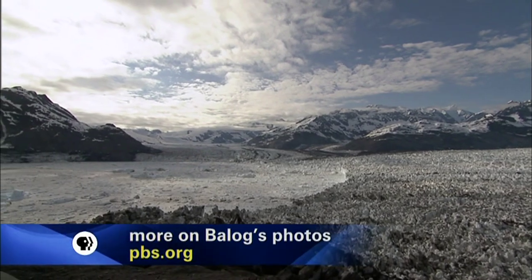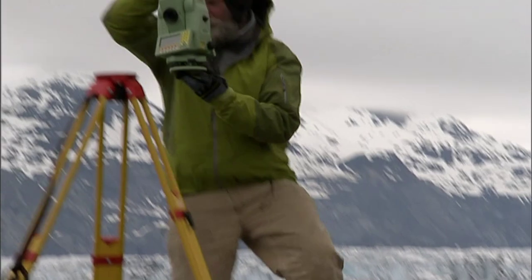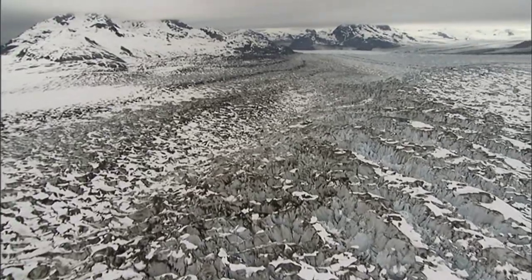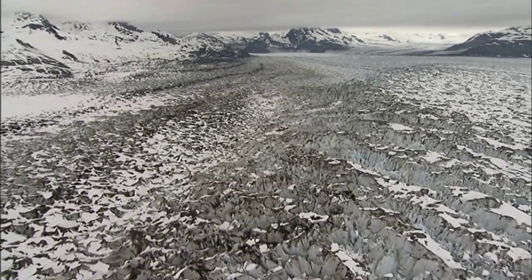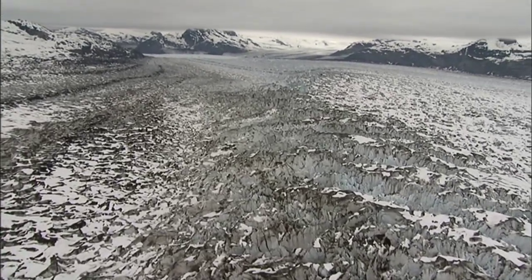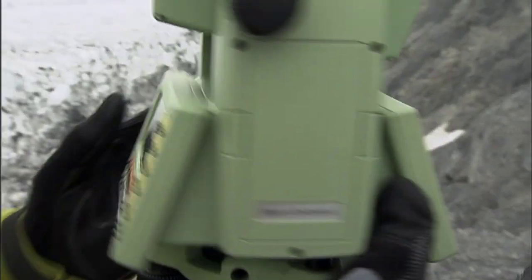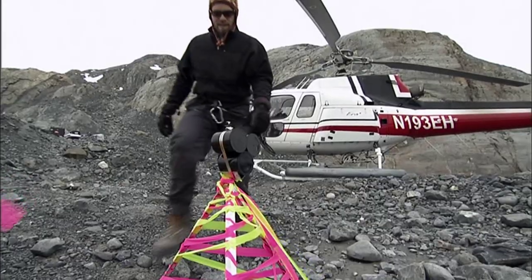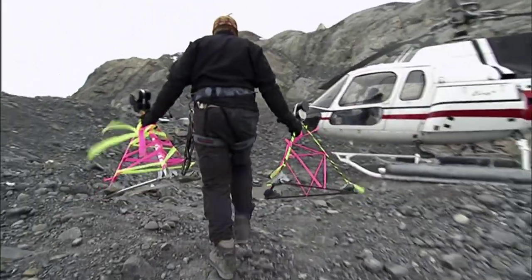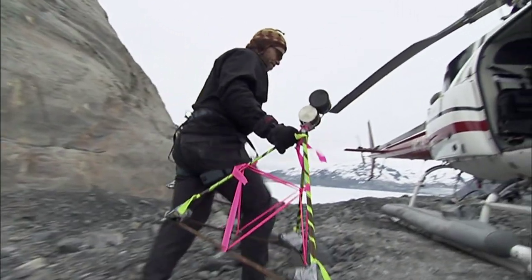At the Extreme Ice Survey camp, glaciologist Tad Pfeffer tracks the flow of the Columbia. As the glacier moves, it churns up dirt and rocks that collect on its surface. The Columbia is so vast, it's hard to imagine it vanishing. Pfeffer and his colleague Shad O'Neill are taking its vital signs, measuring the speed of the glacier over several years to determine whether it's speeding up or slowing down.